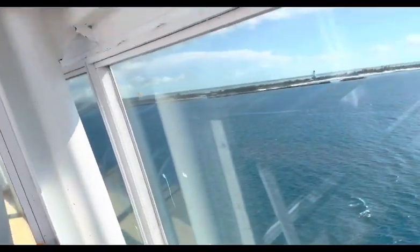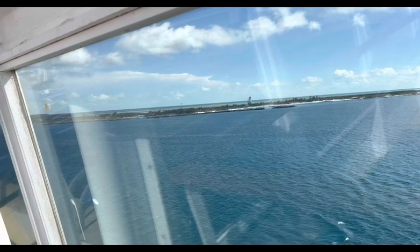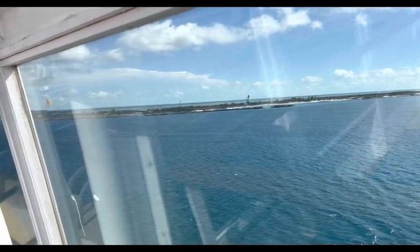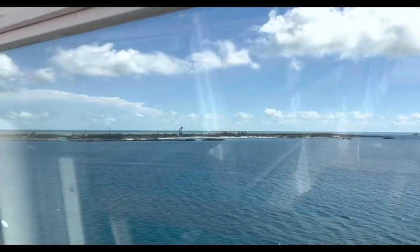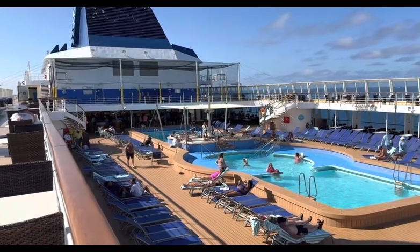I'm turning the camera on now. Currently we're returning from one of the excursions — Norwegian's private island. It was pretty nice, wasn't crowded. We went to a cabana, got to go snorkeling, and played on the beach. It was really nice. Now we're back on the ship, so you won't see a lot of people — most of them are still over there.